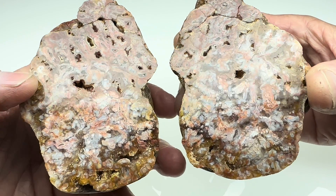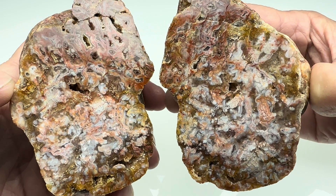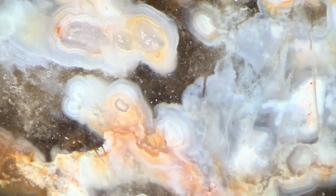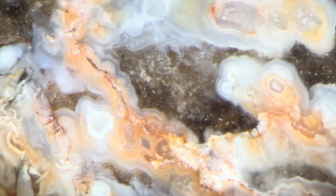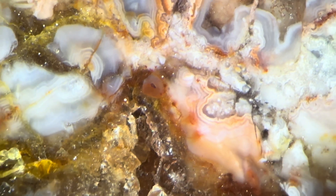Once I get this under the microscope, there's no telling what we'll find. So let's do that right now. Let's take a closer look at this under the microscope and see what we can discover. First, the overview — let's just spin around this thing. As you can see, there are lots of details. This is going to be fun to zoom in on some of this stuff.